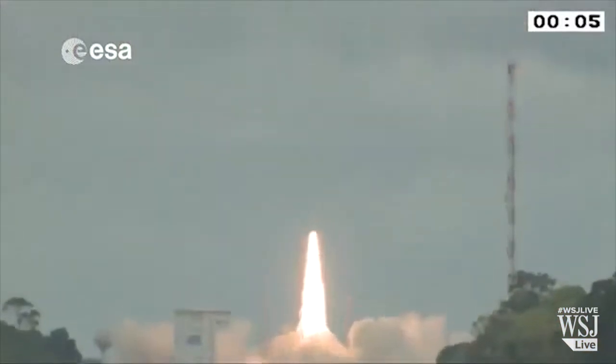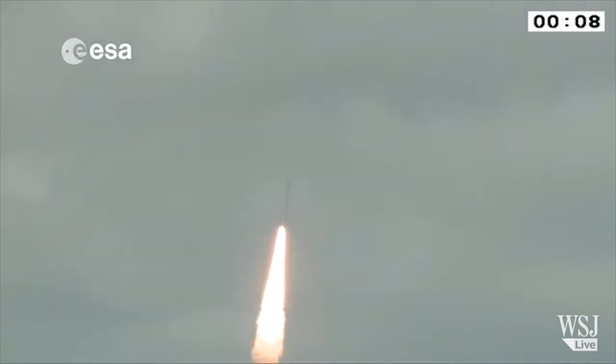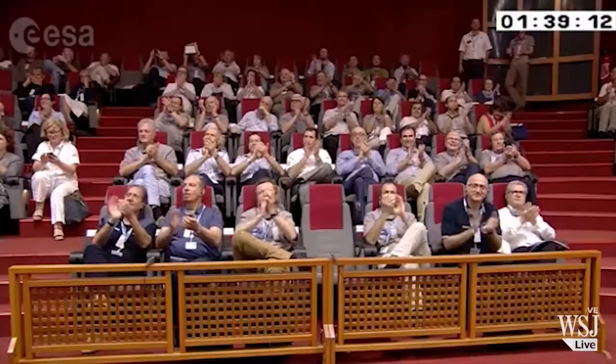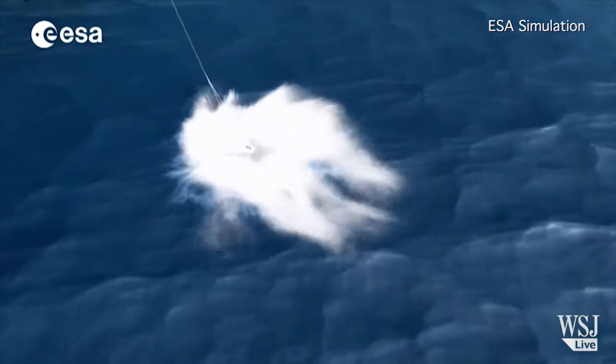This is Europe's entry into the space plane business: the Intermediate Experimental Vehicle. The European Space Agency successfully completed a mission to fly the craft into space, survived re-entry through the Earth's atmosphere, and splashed down in the sea.